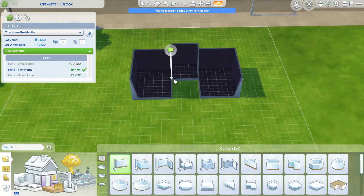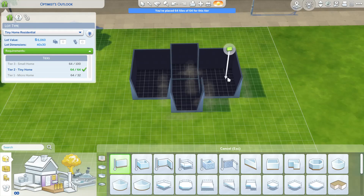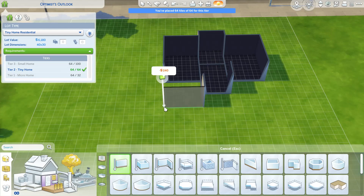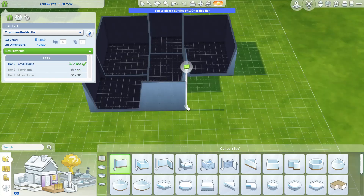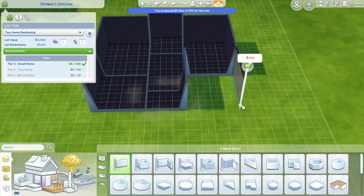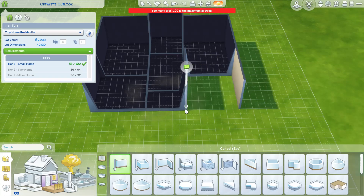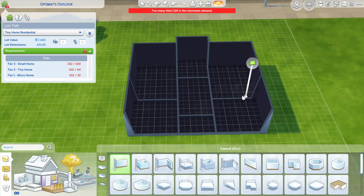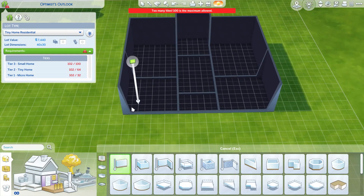We got lots of space. Maybe the hallway can actually continue down. This can be like living room, kitchen, dining, bathroom, bedroom. Oh shoot, something has to be smaller. I don't want my house to just be a square.